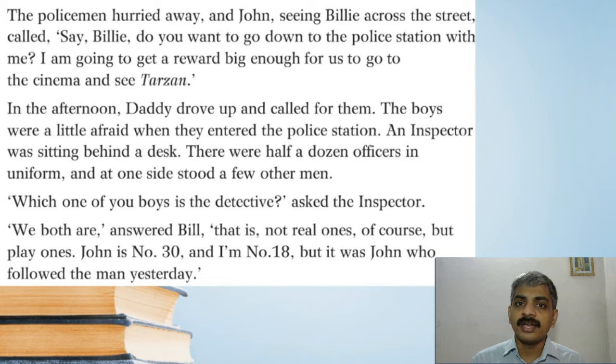The policeman hurried away, and John, seeing Billy across the street, called: 'Say Billy, do you want to go down to the police station with me? I'm going to get a reward big enough for us to go to the cinema and see Tarzan!' Last time Billy went to see Tarzan alone without John — now it is a kind of revenge: John is going to watch Tarzan with Billy. Both of them going together.